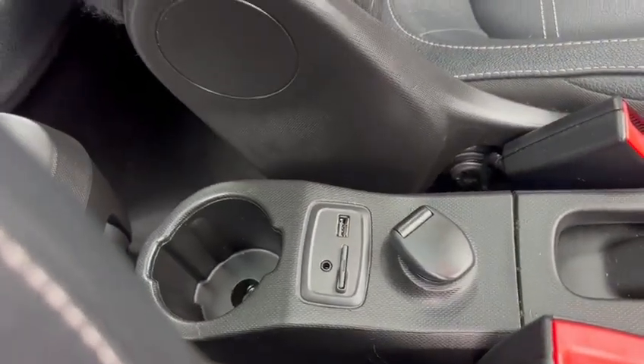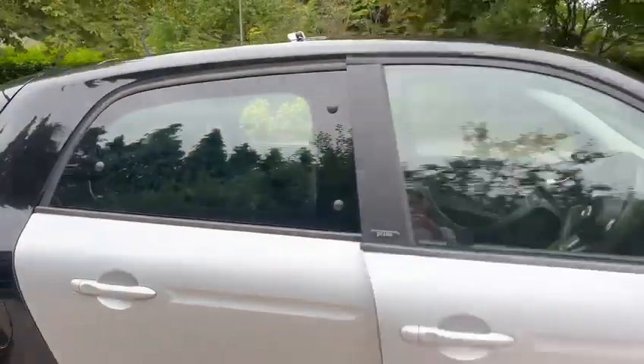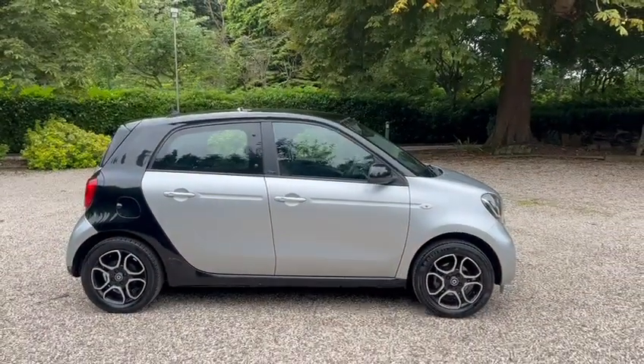USB ports, Aux port, 12 volt socket, also got ISOFIX in the back, and it also comes with a smart alarm system. Great, thanks for looking.